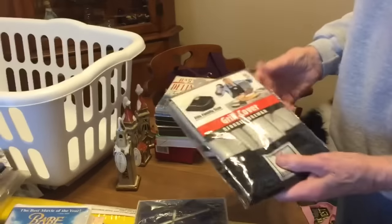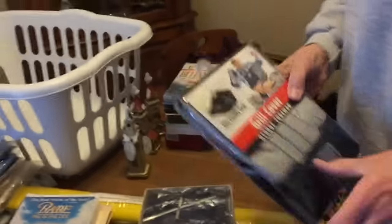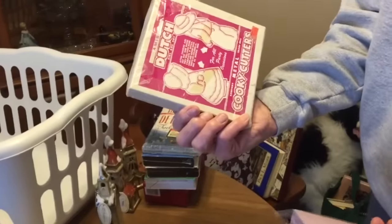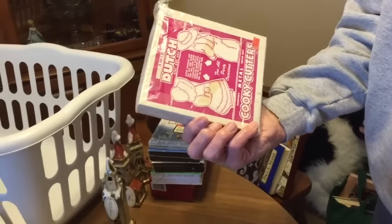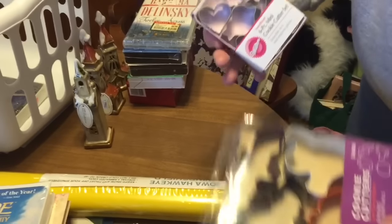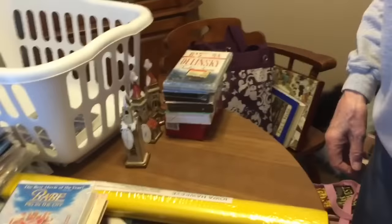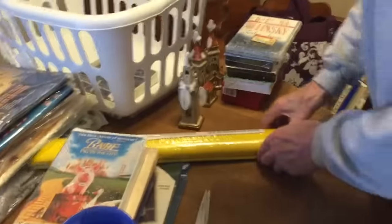There's a George Foreman grill cover — paid 50 cents for that. Some random cookie cutters; the back of the package shows Dutch girl and boy, the Amish Dutch girl and boy design. Also a little Wilton Valentine's set and some Halloween items — we'll put those together.